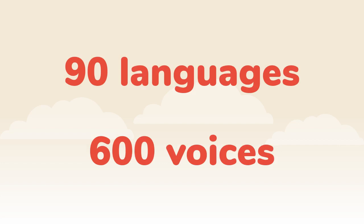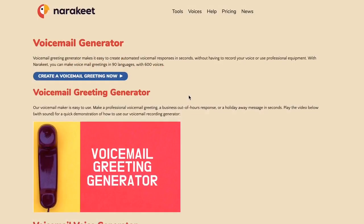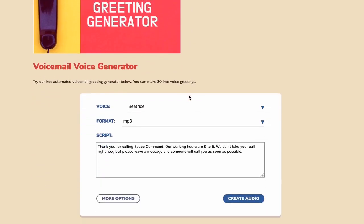You can make voicemail greetings in 90 languages, using more than 600 options for voices. If you're watching this video on the Narakeet website, just scroll down to see the voicemail maker tool. If you're watching it on YouTube, check out the comments for the link to this page.